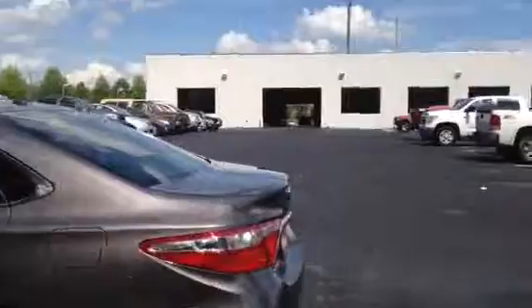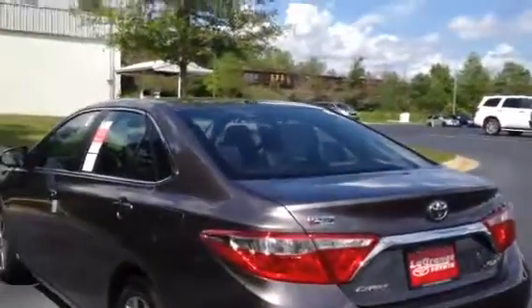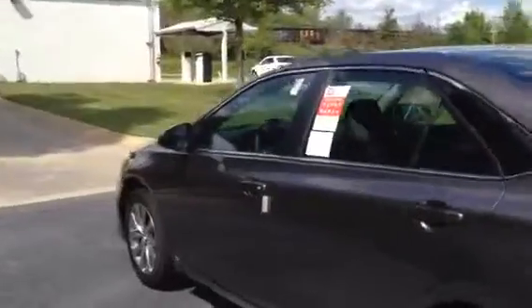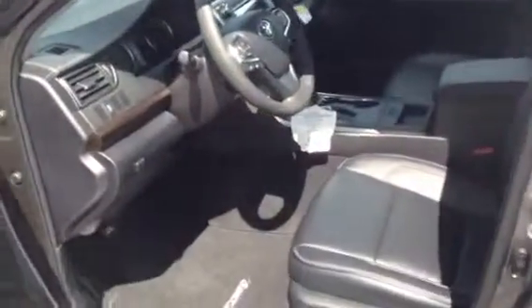The sun's hitting it right now and you can see the metallic in it. Let me show you the inside — of course it's got the leather, it's the black leather with white stitching, power seats, lumbar, automatic windows in the front.